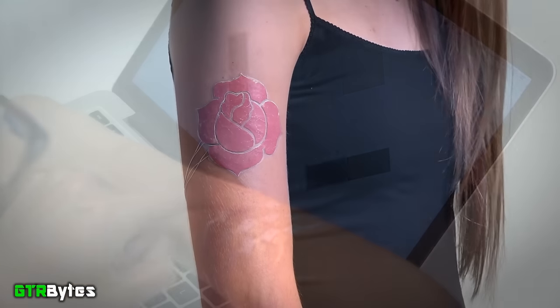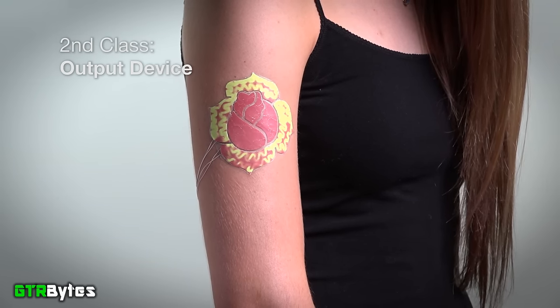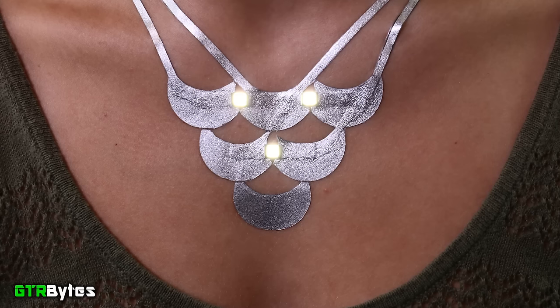Aside from being used as an interface, the tattoos can also be used as an output display. Much like in the video you're watching, the rose changes color depending on your skin's body temperature. Or like in this fire tattoo, the flames illuminate depending on your current mood.